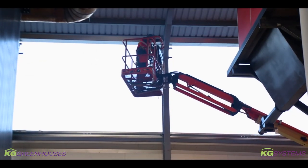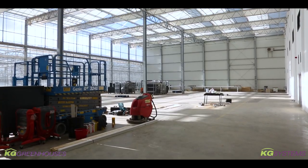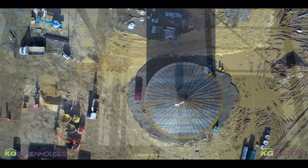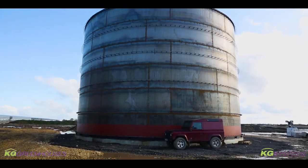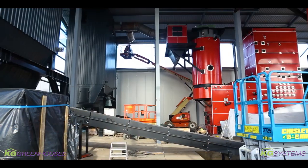We have moved on a bit since the last video. As you can see, we finished the buffer tank — the heat storage tank. They finished welding it up last week, so now it's ready to be connected, filled, and of course insulated.